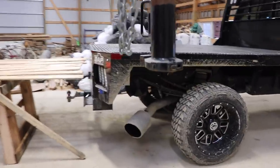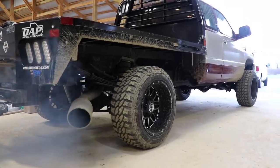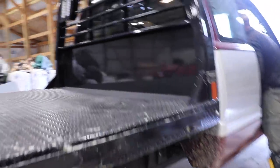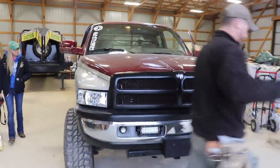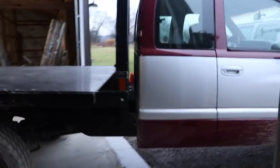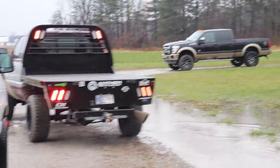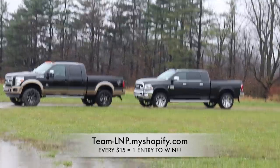We're back here with nasty red. This is a part two. You'd be winning that mega cab right there — information down in the description below.